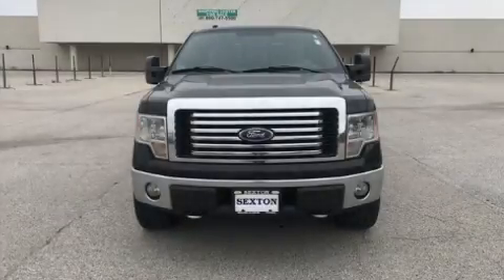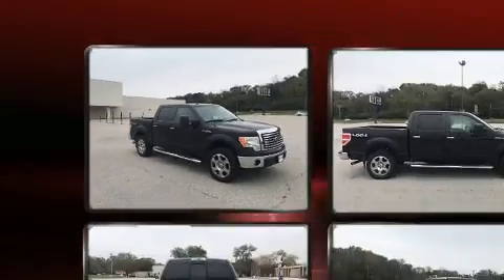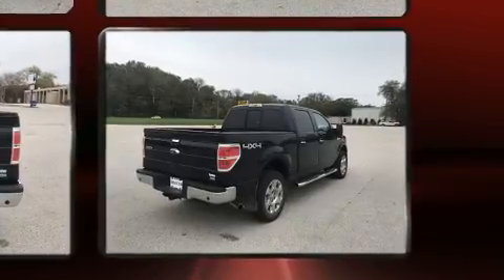Here's a great deal on a 2010 Ford F-150. A 5.4-liter V8 engine pairs with a sophisticated 6-speed automatic transmission and, for added security, Dynamic Stability Control supplements the drivetrain. Four-wheel drive allows you to go places you've only imagined.